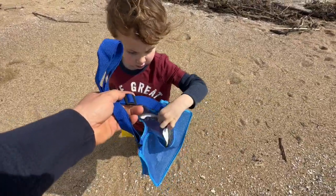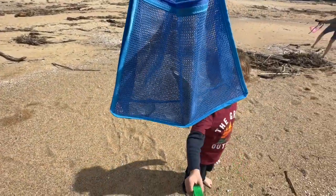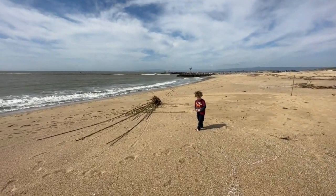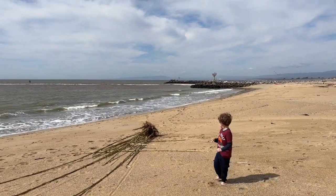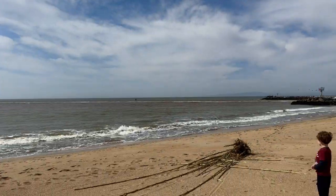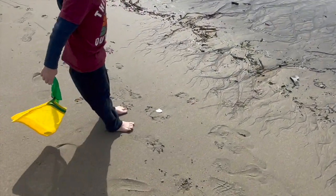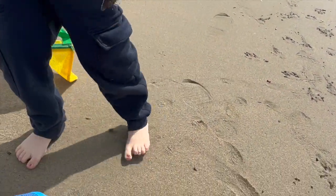Okay, help me put it in — thank you! Wow, look at those shells. Should we go wash all the sand off in the ocean now? Can you help me? Yeah, I'll do it. Let's go! Oh, and there's a plane — look it up! Wow, it is high in the sky.